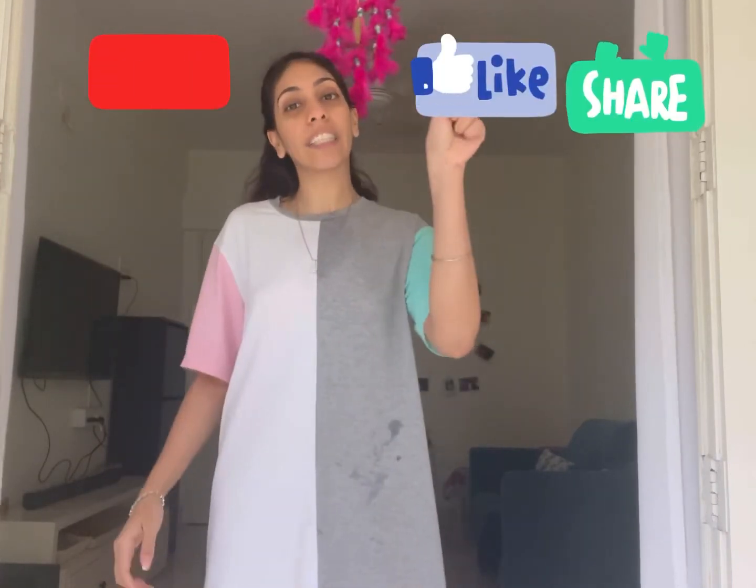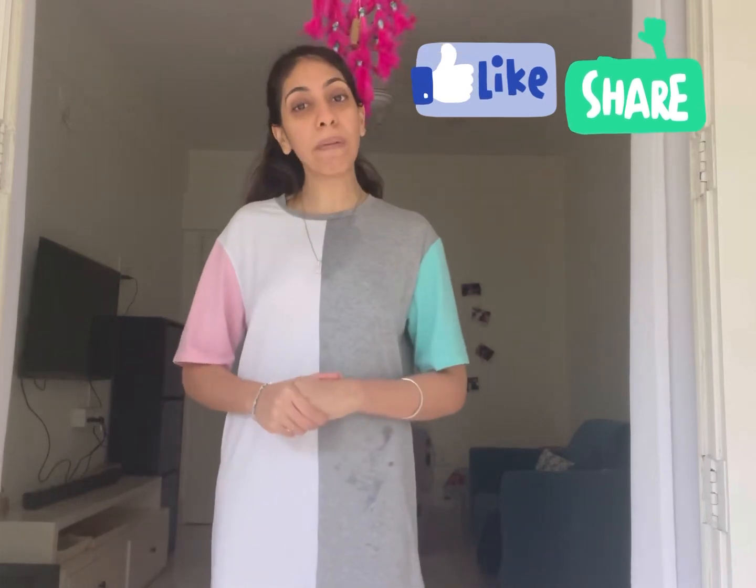So that was it for me. I hope you all enjoyed watching this video. If you're still watching, please subscribe to my channel, like this video, and share it. I'll see you back very soon. Till then, bye.